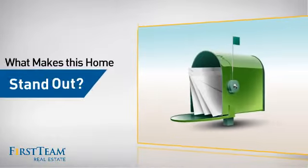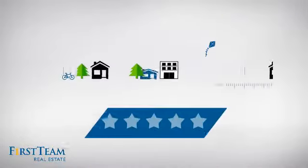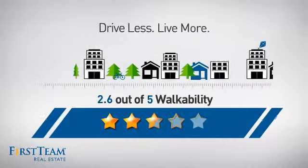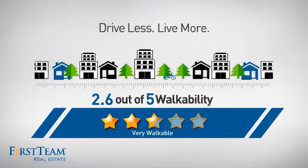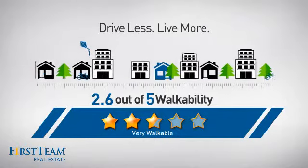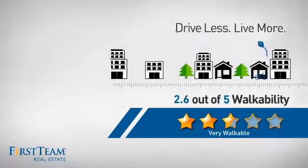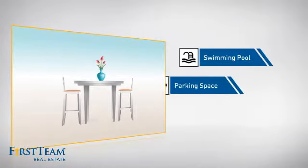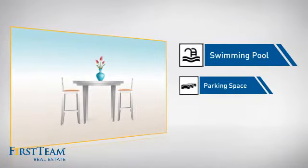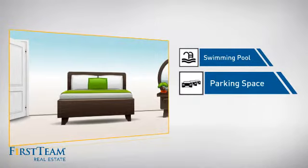But let's talk about what really makes this home stand out. With a walkability score of 2.6, the neighborhood is a very walkable place to live, for a healthier lifestyle, shorter commutes, and the ability to run errands on foot. This home also features some other great amenities like a swimming pool for those hot summer days and extra parking space for your vehicle.